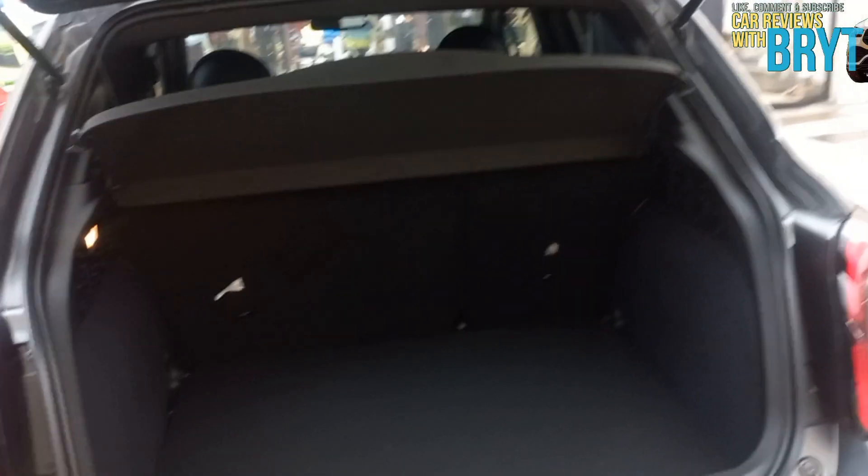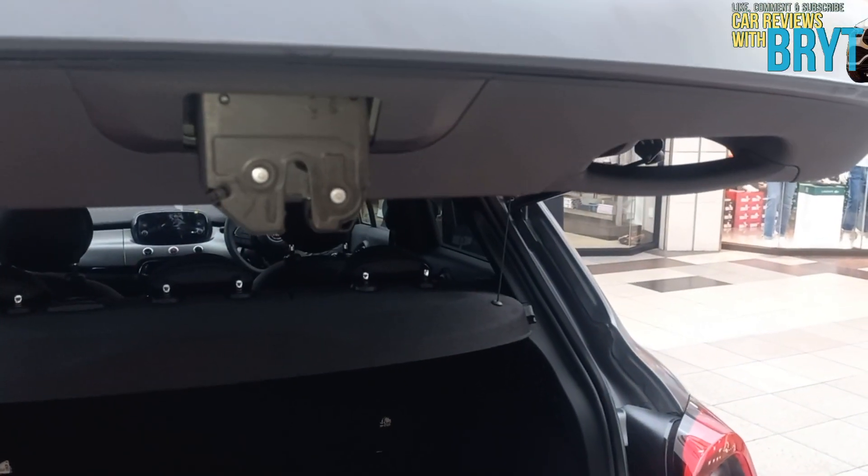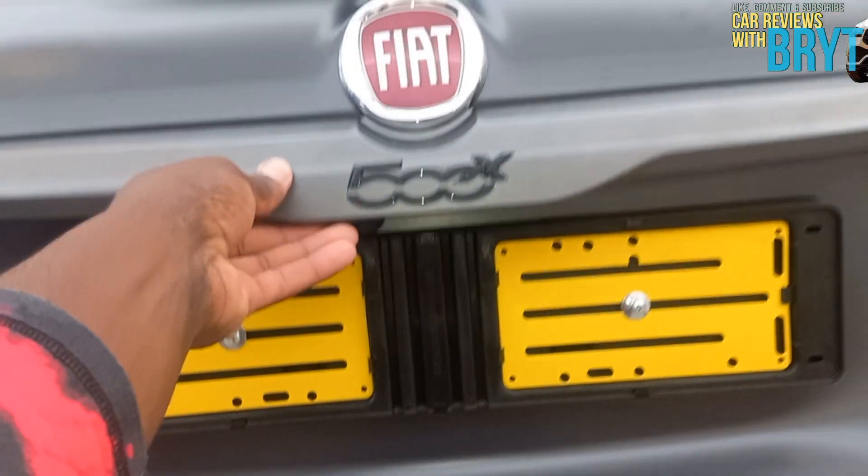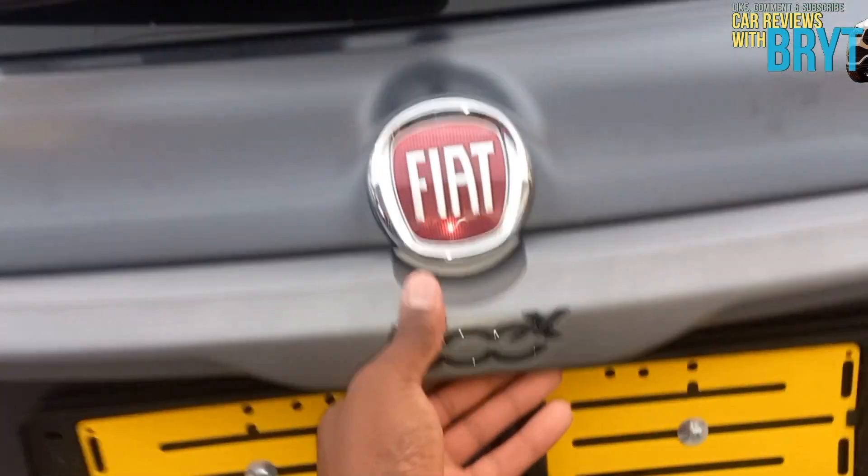And like any other episode, this has to mark the end of today's episode. Please don't forget to like, subscribe, and also comment down below giving your thoughts about the car. From CarReviews, I'm signing out. Ciao.